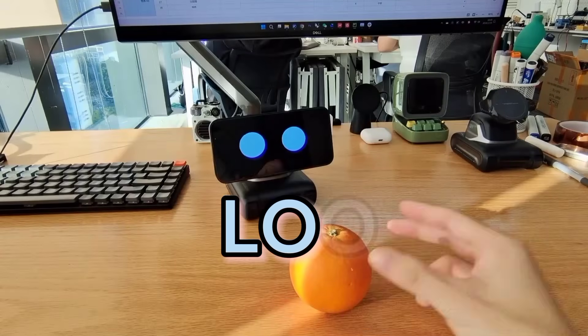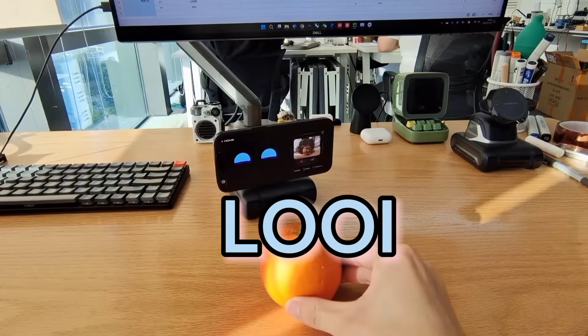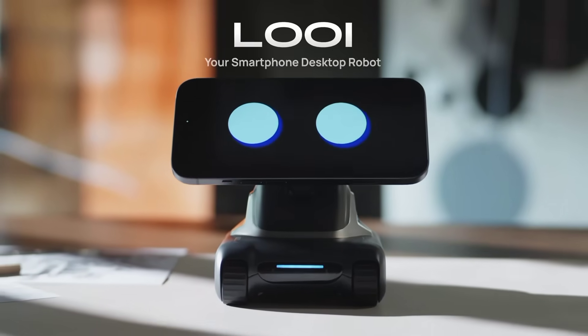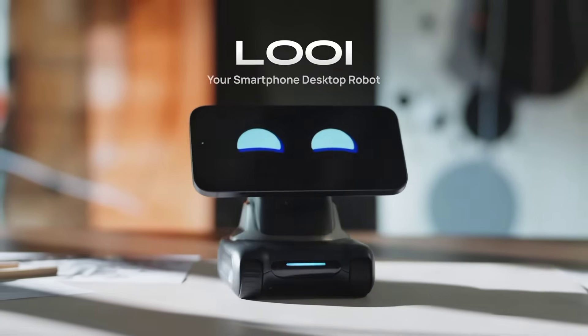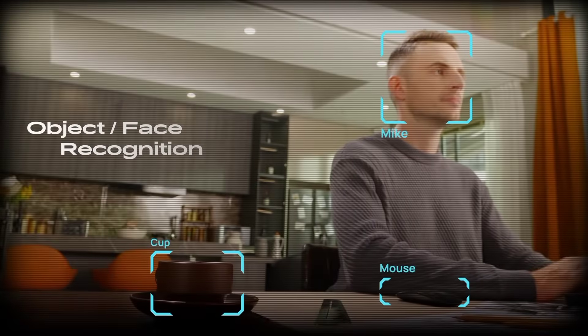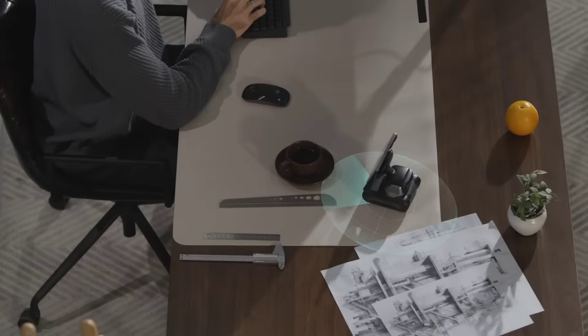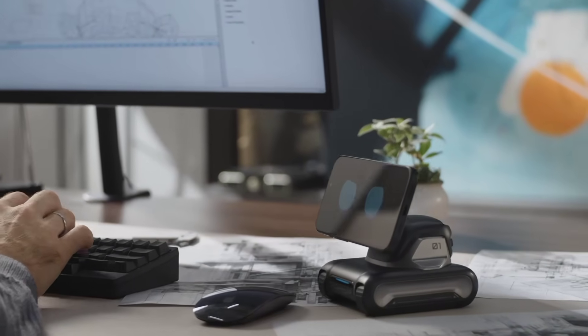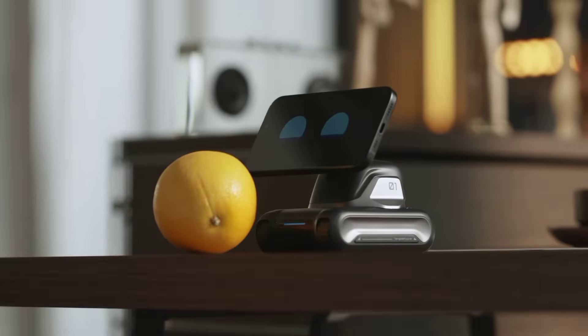Louie — a cool gadget that turns your iPhone or Android device into a chat-powered robot. It holds your phone thanks to MagSafe and uses its camera and processor for object identification and facial recognition. You can interact with this robot, and Louie can express itself through your phone's display.